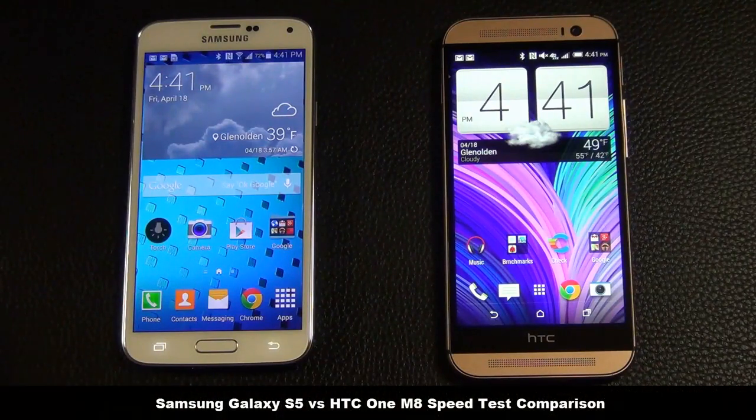Hello and welcome to Socky Tech. In this video we will do a quick speed test comparison between the HTC1 M8 and the Samsung Galaxy S5.